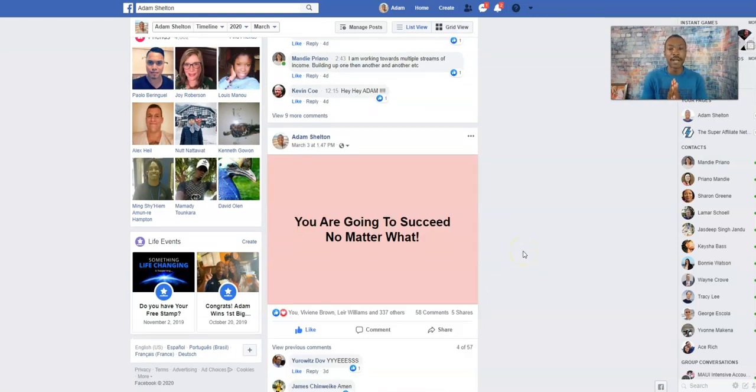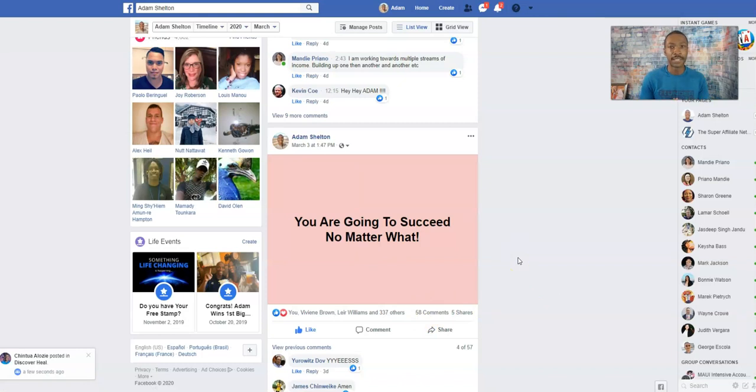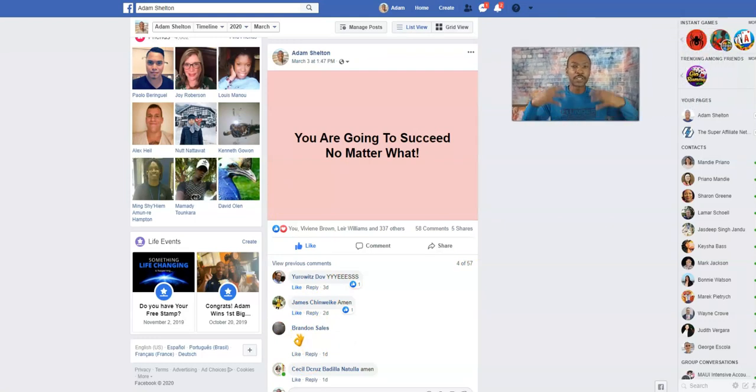Something positive also works really well. I posted 'You're going to succeed no matter what' and it got amazing engagement — 337 likes and 58 comments. I even got leads from this by having conversations with people through Messenger. You can start conversating with people about the post, explain what you do, but first get to know the person. Use open-ended questions: how are you doing, when are you going to start, how do you feel about it.